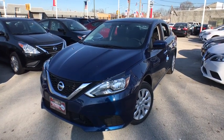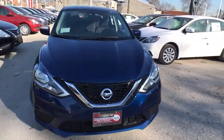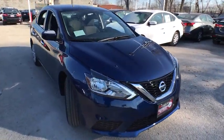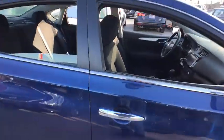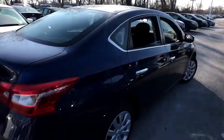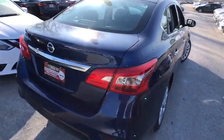Come test drive the 2019 Nissan Sentra. With its spacious and versatile interior and stellar fuel efficiency, the Nissan Sentra is the obvious choice for anyone who wants to enjoy a stylish and comfortable ride. This vehicle has less than 100 miles. Here are some of this vehicle's great options.